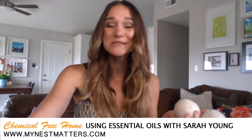Dryer sheets are one of the most toxic things we could use — they're expensive and loaded with chemicals. Instead, I use wool dryer balls, which you can get for about ten dollars on Amazon. They last up to two years, and you can make your clothes smell great by putting a few drops of your favorite oil on them before tossing them in the dryer. Use lavender for a fresh scent, purification for smelly sporting gear, or frankincense for yoga clothes. So much more affordable and no toxins.